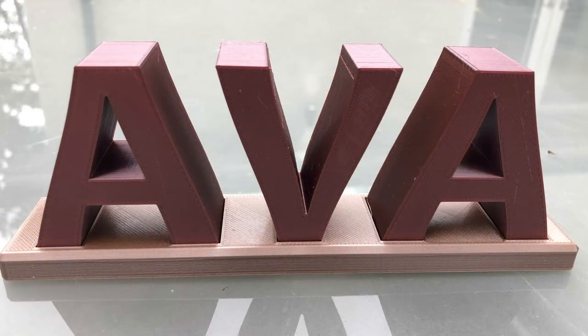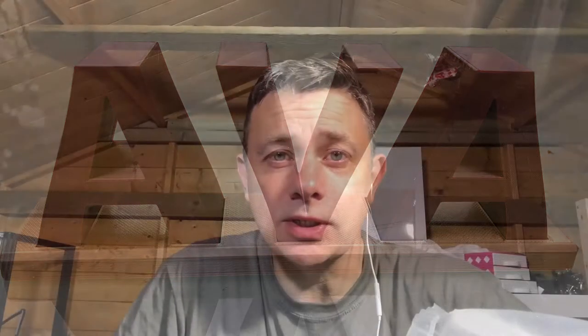A couple of prints going on at the moment as usual — the Prusa is busy on a hopefully nice little gift for my granddaughter who's coming up to visit for a week. The Ender 3 is currently printing a bed level test to hopefully get everything spot on, and then I've got a bigger print on that one. It has just spent the last week and a half doing a fairly big multi-part print that I'll be doing a video on in the coming week hopefully.